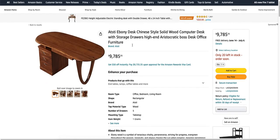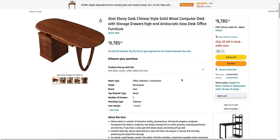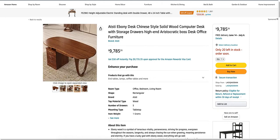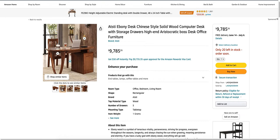I was looking at desks, and the most expensive desk I found on Amazon was this Attestai Ebony Desk Chinese Style Solid Wood Computer Desk — $9,785.35, and they do provide free shipping. You get five drawers. It says item weight: one gram, which doesn't make any sense — how can that be one gram? It's not very nice looking. It's an okay looking desk, but that's an awfully weird end cap on there. Who's paying $9,785 for a desk?